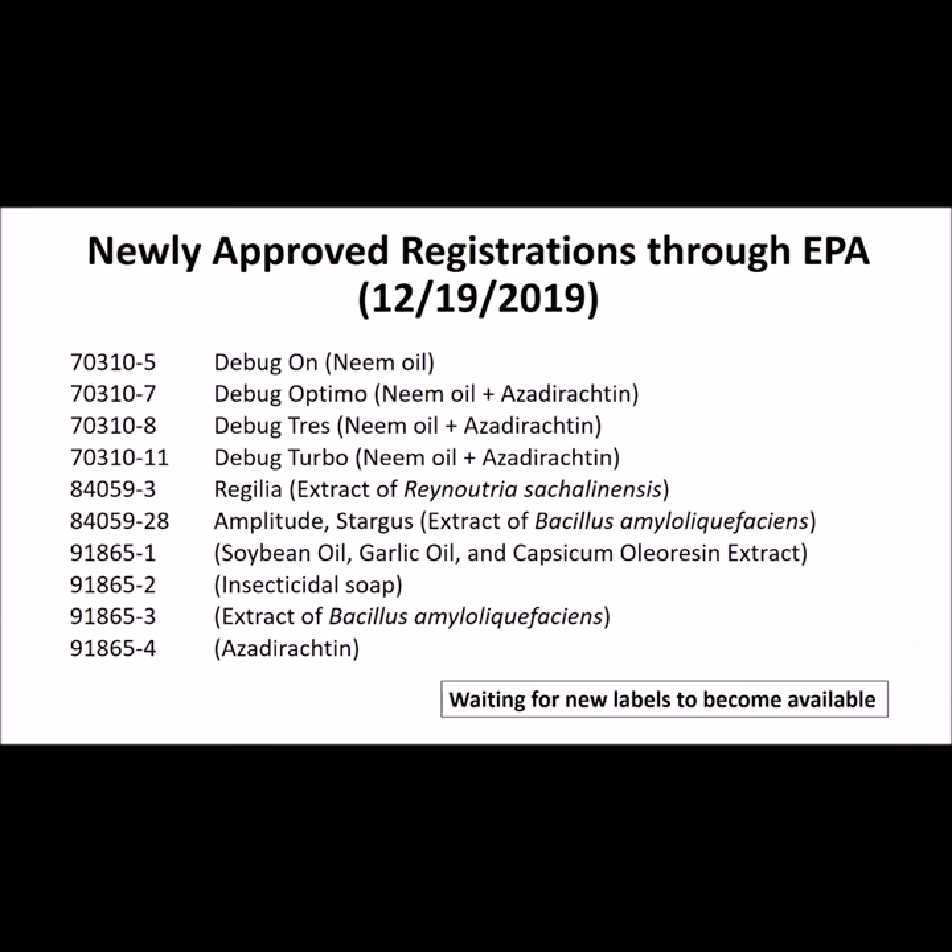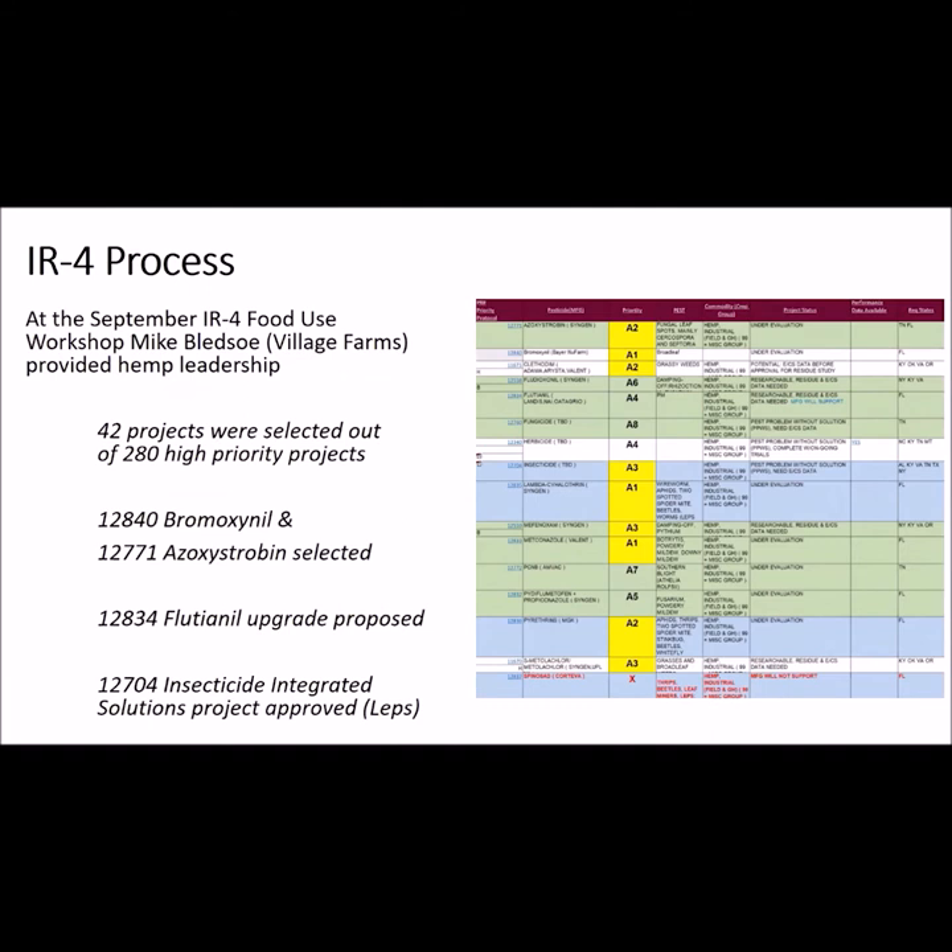At our July Hemp Day last year, the EPA announced that they were considering 10 new pesticide registrations for hemp — these are the first registrations to be considered on hemp by the EPA. Last month, the EPA approved these registrations and these should begin appearing on the respective products soon. At IR4's Summer Food Use Workshop, several hemp residue trial studies were approved. This included one herbicide and one fungicide — this is among only 42 projects advancing out of approximately 1,000 projects across all commodities nationally. An additional fungicide project was approved as an upgrade. This means that this summer, residue trials will be conducted in support of petitions to the EPA for Section 3 labels for two fungicides and one herbicide. Again, this process takes three to four years, but the process has started.